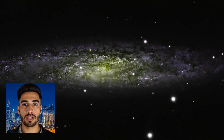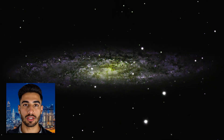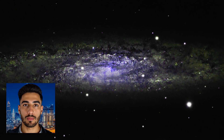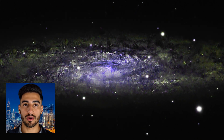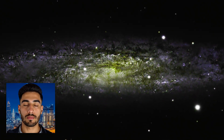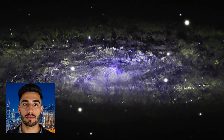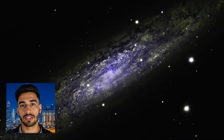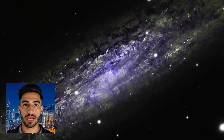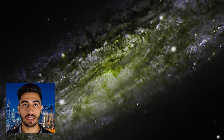A window into galactic evolution: studying the Sculptor Galaxy offers valuable insights into the processes that govern galaxy formation and evolution. The intense star formation activity provides clues about the conditions that trigger such bursts and how they influence the overall structure and dynamics of galaxies. Additionally, observing the Sculptor Galaxy can shed light on intricate interactions between various cosmic phenomena.